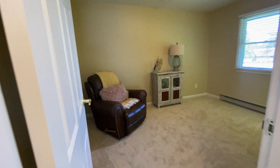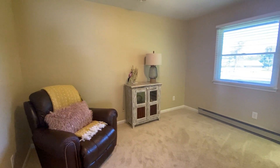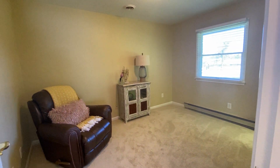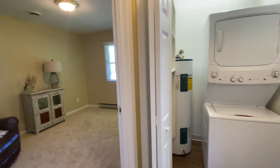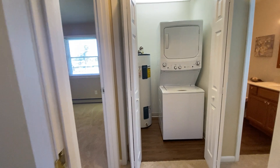Our second bedroom or den area. Large window, walk-in closet. And as we come back down the hallway, your spacious laundry area with maximum storage.